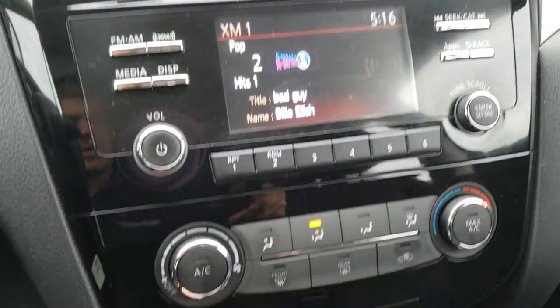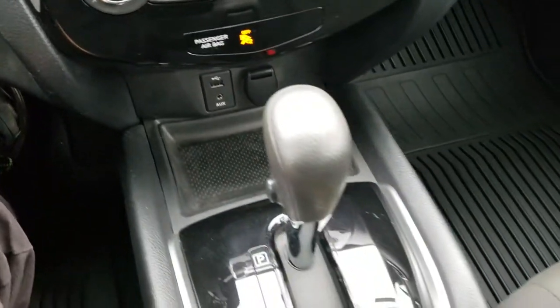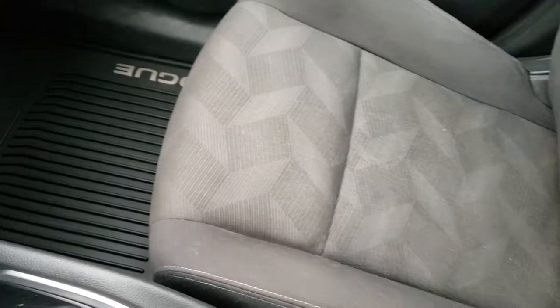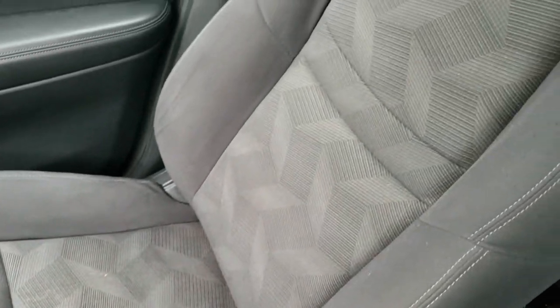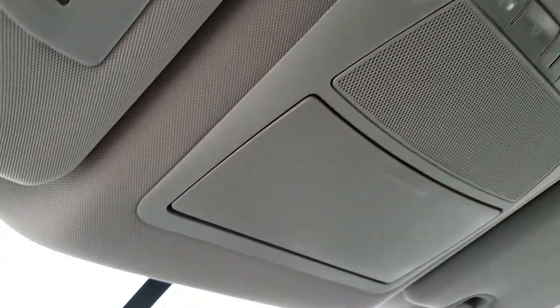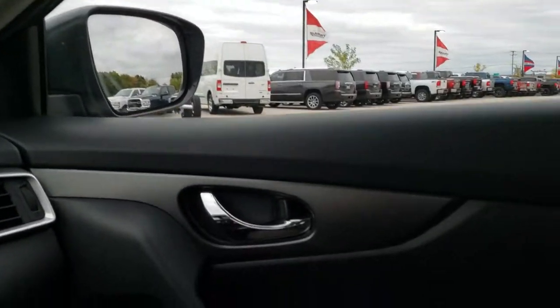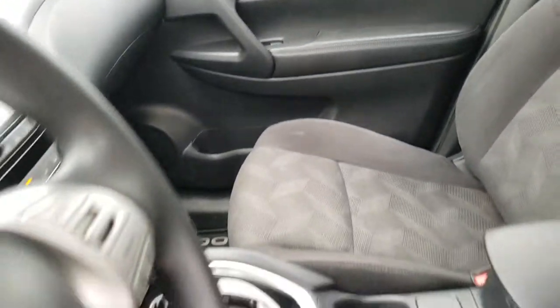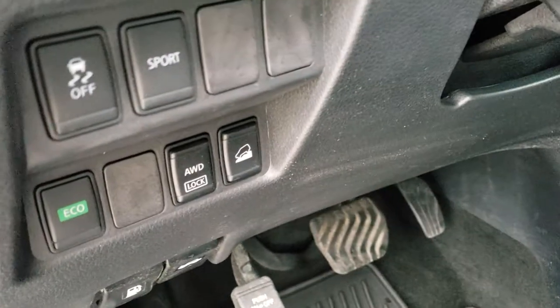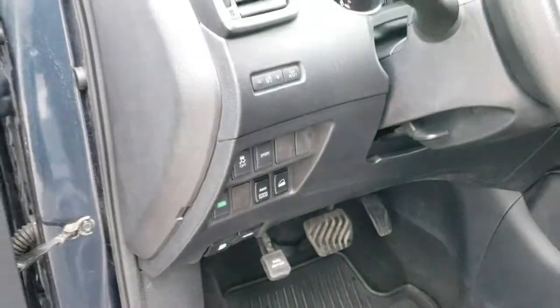This is also where your backup camera shows up. You have your climate control down there, aux and a USB jack, and your automatic center console shifter. The passenger seat is very clean as well — no rips or tears on that seat. This vehicle is very clean inside; it's never been smoked in. The headliner is in excellent shape, and you do get your map lights up there. I also want to point out that we do have stability control, sport mode, eco mode, all-wheel drive lock, and downhill assist control.